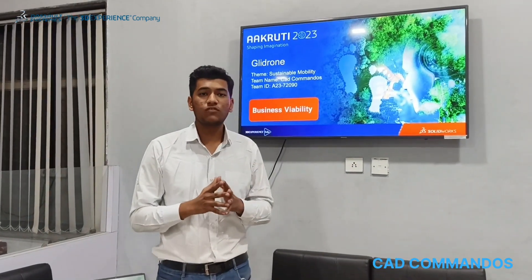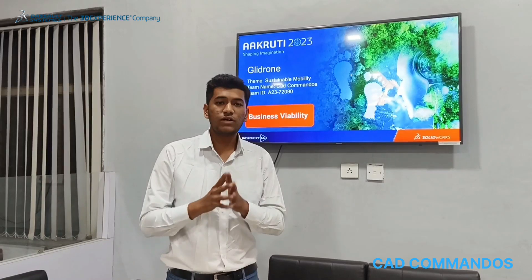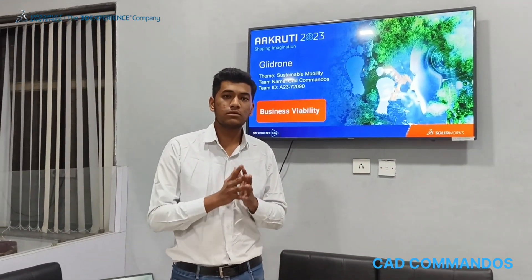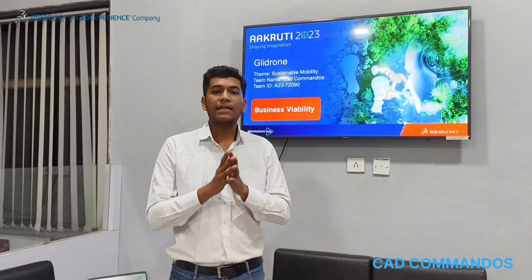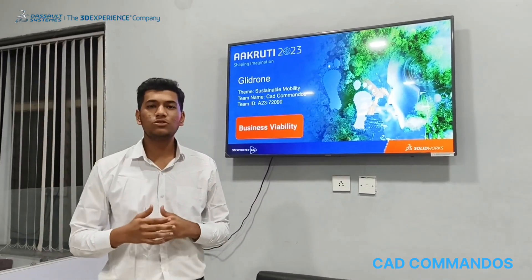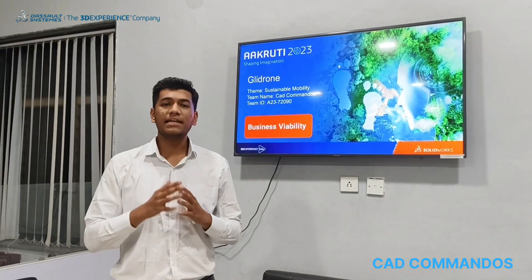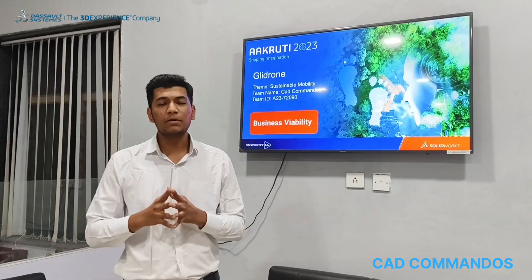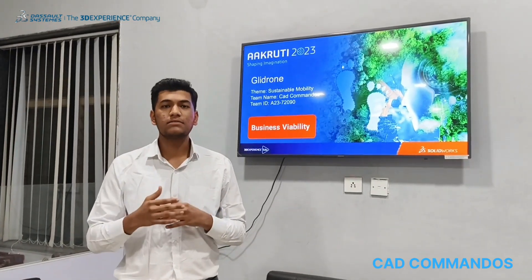Let's talk about the variable cost of our Glide Run. The variable cost is Rs. 39,320, including all raw materials, software, and manufacturing costs. The selling price of our Glide Run will be Rs. 60,000. At Rs. 60,000, we will be providing technical assistance and support for one year, various attachments like heat sensors, cameras, gimbals, and also warranty on selected parts. Thank you.